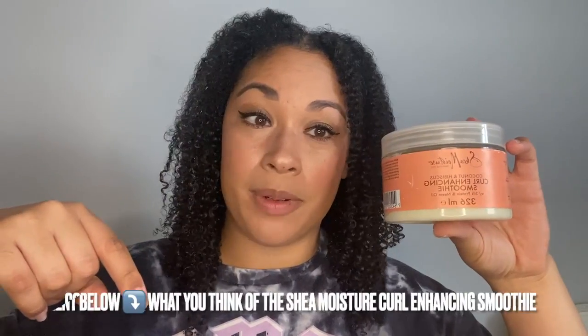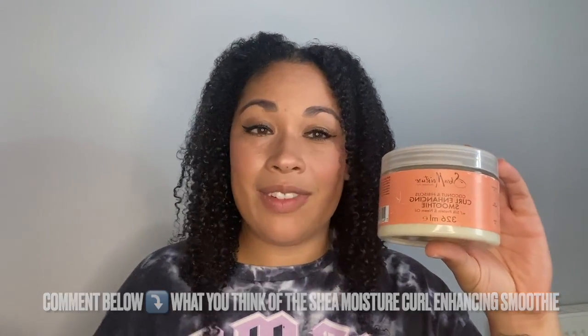Those are the benefits of the Shea Moisture Coconut and Hibiscus Curl Enhancing Smoothie. Comment below — have you tried this product? I'd love to hear your experiences. Compared to the Cantu Coconut Curling Cream from my previous video, this costs about £12.99 versus £8.50 for the Cantu, so there is a price difference. But it's an investment — it will last longer than you think. If you use it every single week, you could have it for about three months.